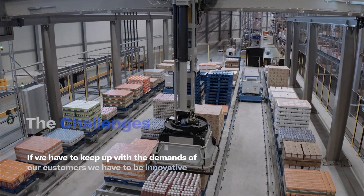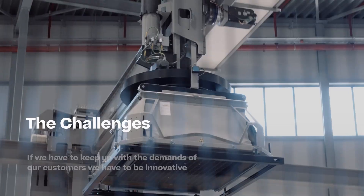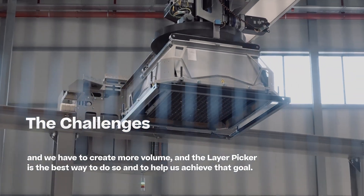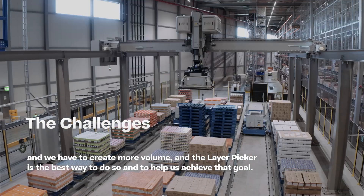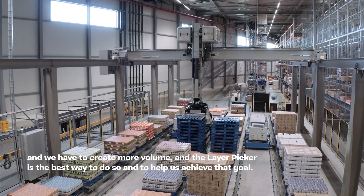If we have to keep up with the demands of our customers we have to be innovative and we have to create more volume, and the layer picker is the best way to do so and to help us achieve that goal.